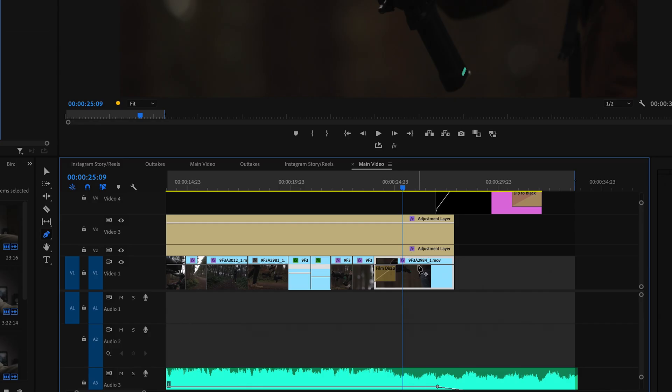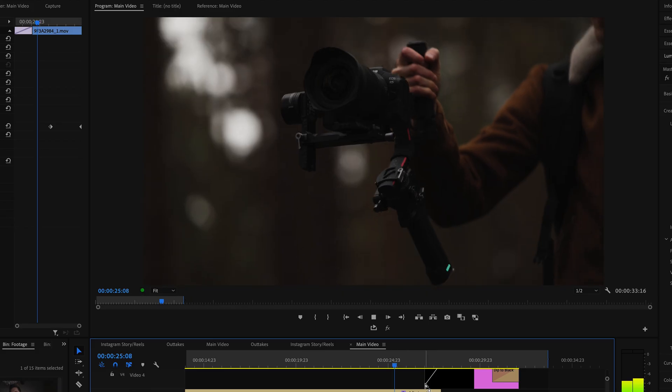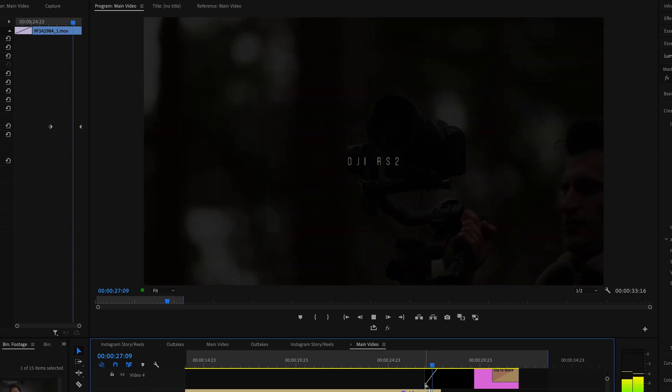In Premiere Pro, you can use a pen tool — just press P and your cursor turns into a pen and you can make little adjustments on your clip. For example, if you want to do a fade in or fade out, you just click on the clip on the little line and add that fade. It's set to opacity as default but you can change the effect to speed or anything like that. Super quick and simple.